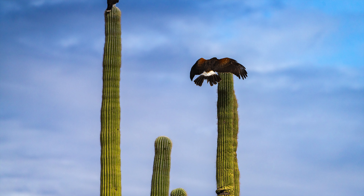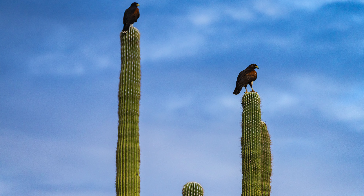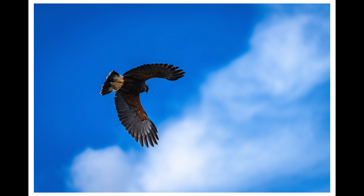Check out these incredible hawks as they flew up and perched atop a saguaro cactus. I hope you're enjoying today's adventure exploring the deserts on this incredible day. If you are, make sure you hit that subscribe button so you're notified of future adventures here on the channel.